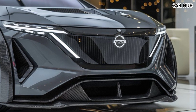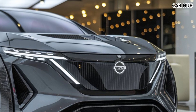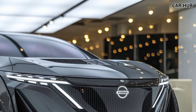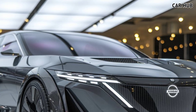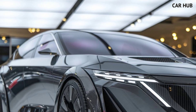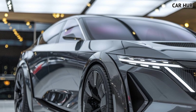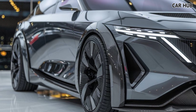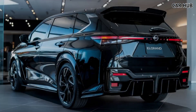The real highlight of the Elgrand is its luxurious and spacious interior, designed to accommodate up to eight passengers — perfect for large families or those who need extra space for passengers or cargo. The seating is wrapped in premium leather, and the driver and front passenger enjoy fully adjustable power seats with heating and cooling functions.